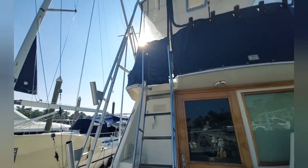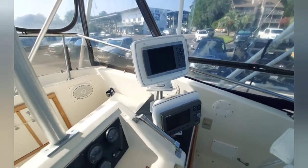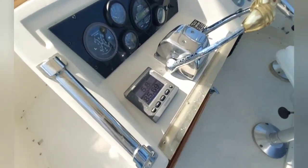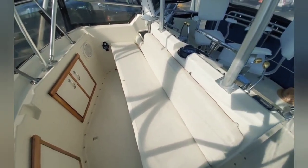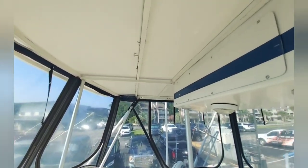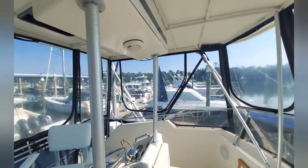Let's go up and check out the flybridge. Climbing up, we've got a nice helm station here. Newer electronics have been installed. There are two nice helm chairs, as well as a forward bench for guests to be seated. Plenty of storage available, a sound system, and a nice aluminum hardtop with an electronics box. For a 36-foot boat, I think she's pretty well appointed up here, and for a 1984, she's in really good shape.